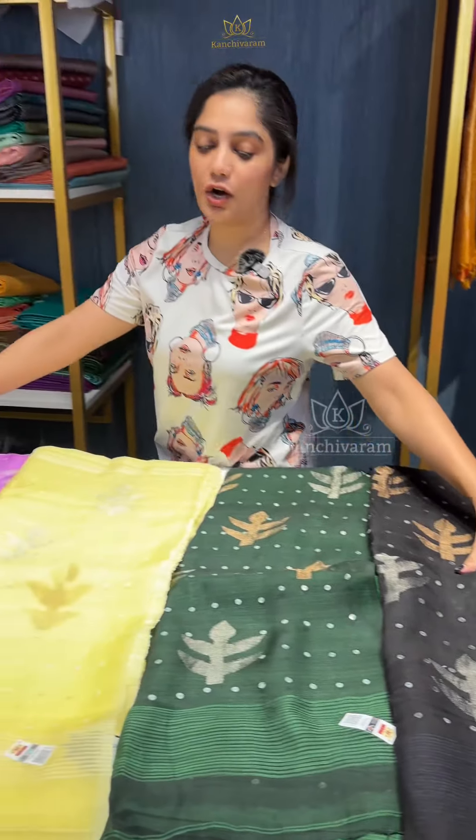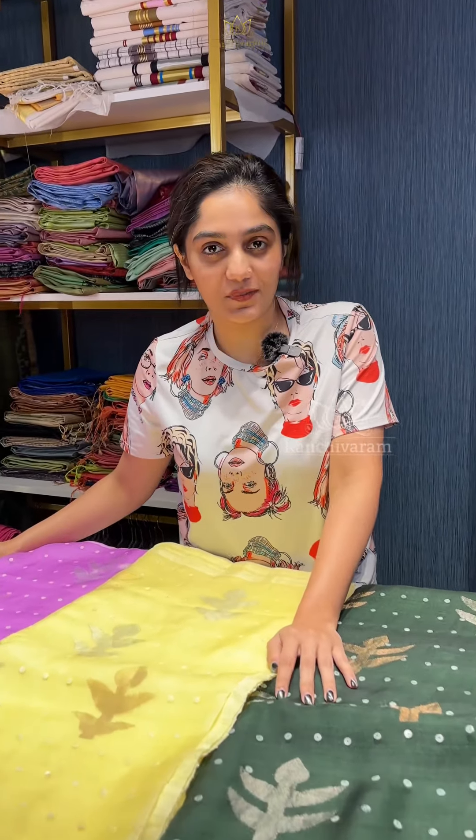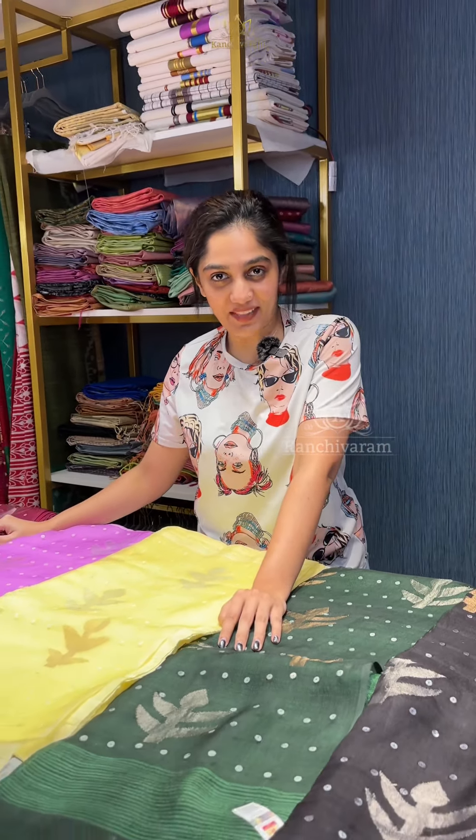So, if you want to place an order for any of these sarees, please take a screenshot from this video and DM us on Instagram or WhatsApp. Thank you.